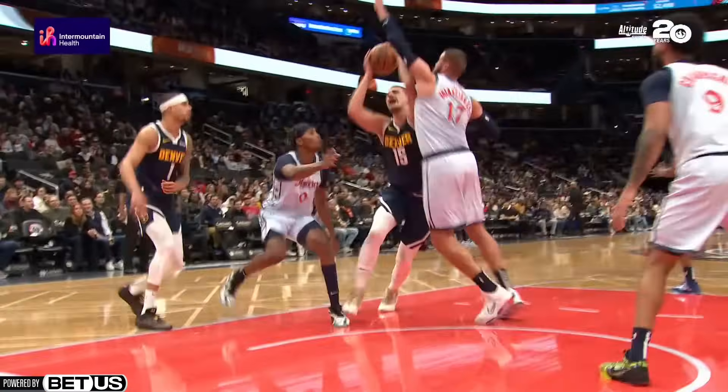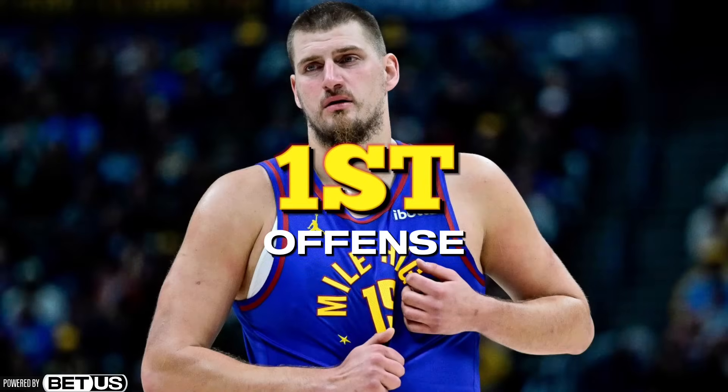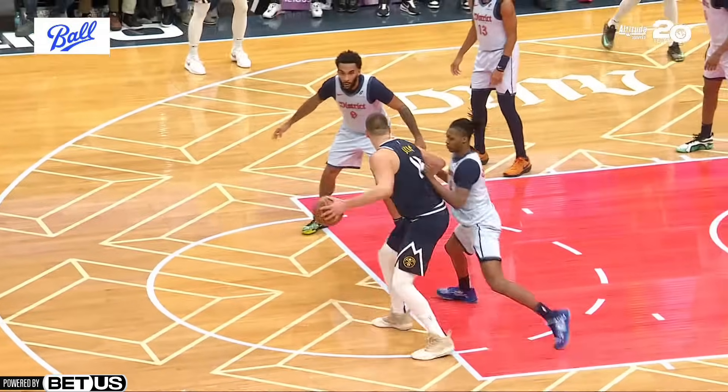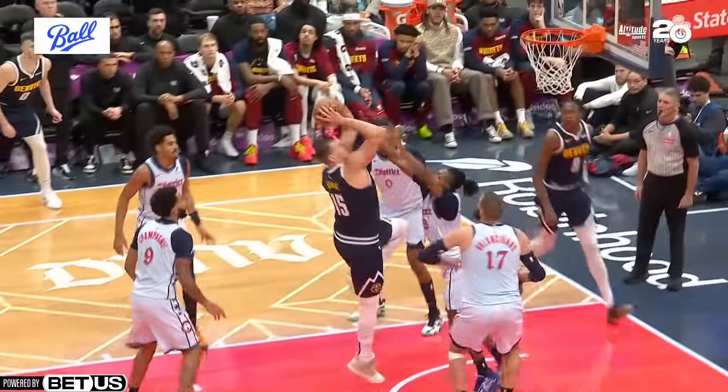When Nikola Jokic isn't on the floor, the Denver Nuggets rank 30th in offense and they're practically a terrible team without him. When Jokic is on the floor, the Denver Nuggets are ranked first in offense. If that doesn't scream valuable, I don't know what does. Instead of calling it the National Basketball Association, I think we're going to call it the Nikola Basketball Association because he's absolutely dominating this league.